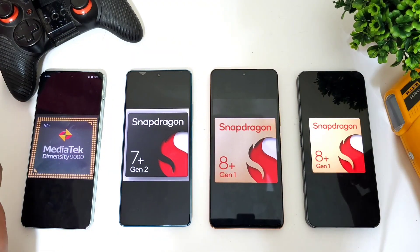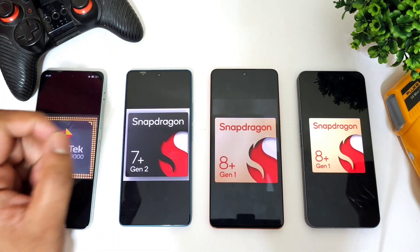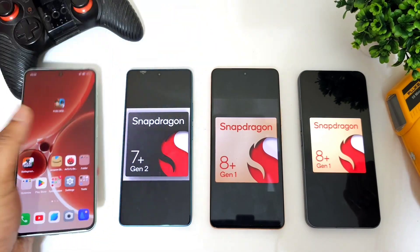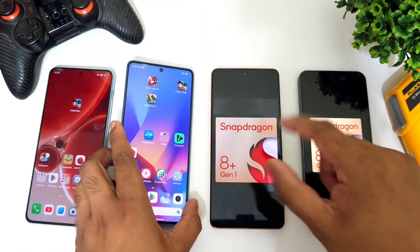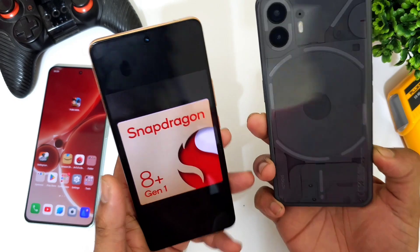Hi friends, welcome back to channel Sci-Taker. In this video I'm going to do an epic kind of CPU throttling test comparison between four devices. Starting with the first phone with the Dimensity 9000 processor, which is the OnePlus Nord 3. Second phone is the Poco F5 with a Snapdragon 7+ Gen 2 processor. Third phone is the iQOO Neo 7 Pro with a Snapdragon 8+ Gen 1, and the final phone is the Nothing Phone 2 with a Snapdragon 8+ Gen 1.